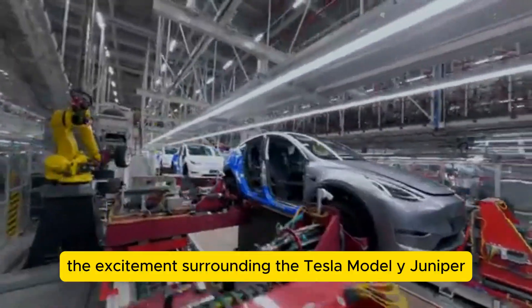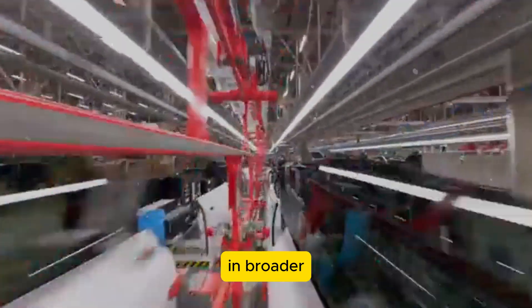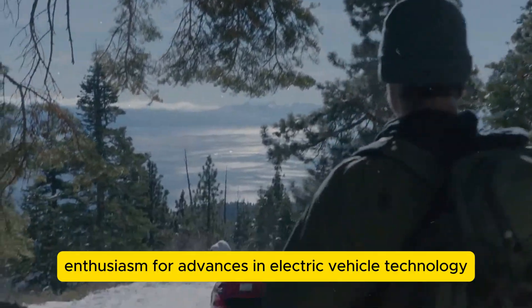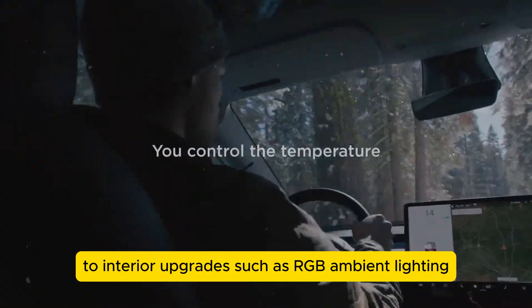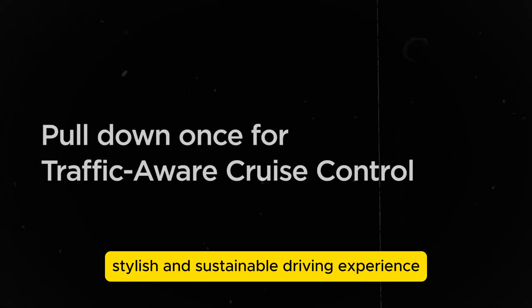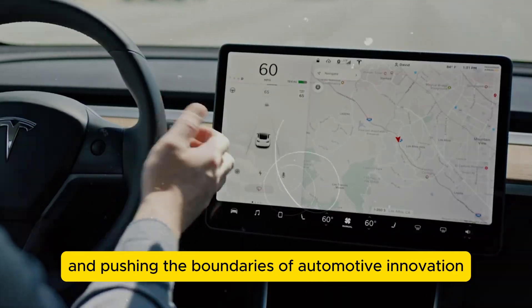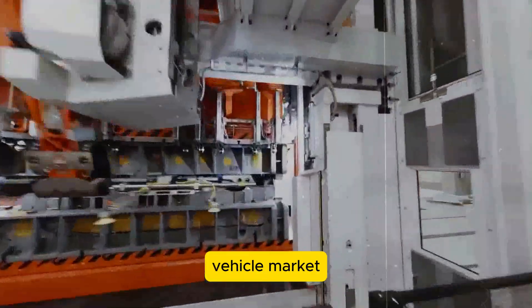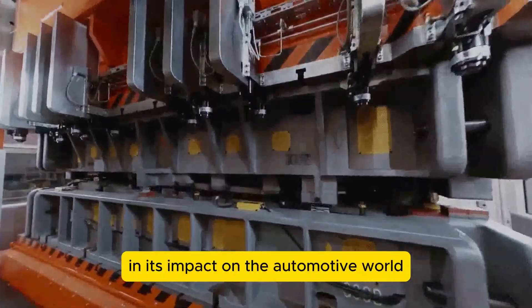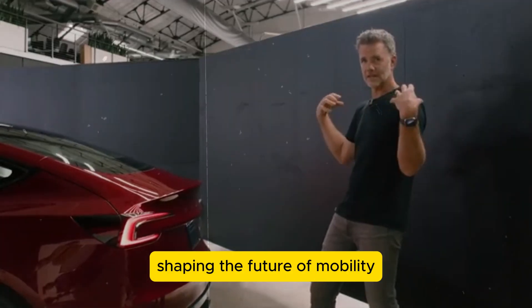In conclusion, the excitement surrounding the Tesla Model Y Juniper reflects anticipation for its innovative features and broader enthusiasm for advances in electric vehicle technology. From customizable colors like Quicksilver to interior upgrades such as RGB ambient lighting and ventilated cooled seats, the Juniper promises a luxurious, stylish, and sustainable driving experience. Tesla's commitment to listening to customer feedback and pushing the boundaries of automotive innovation underscores its leadership in the electric vehicle market, and its pursuit of excellence will continue shaping the future of mobility.